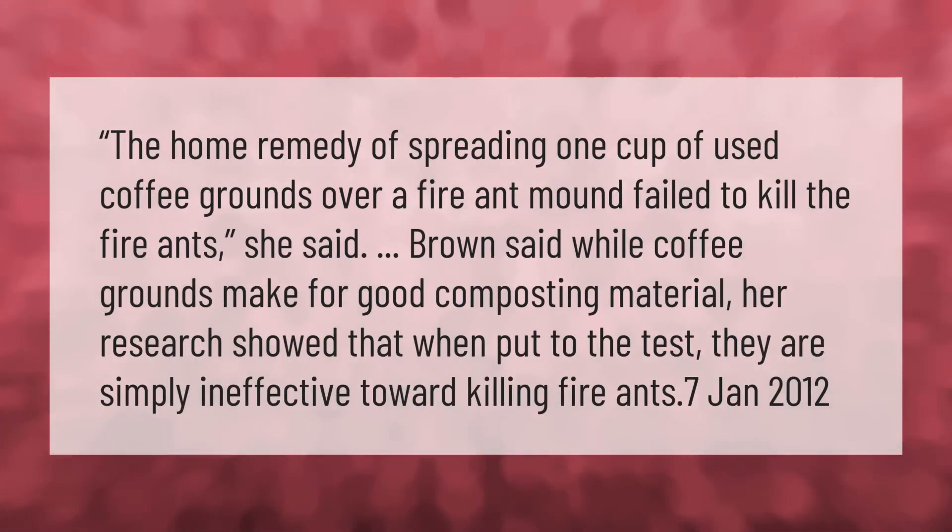However, the home remedy of spreading one cup of used coffee grounds over a fire ant mound failed to kill the fire ants. Brown said that while coffee grounds make for good composting material, her research showed that when put to the test, they are simply ineffective toward killing fire ants, as of January 7, 2012.